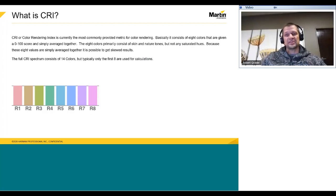CRI, or Color Rendering Index, is currently the most commonly provided metric for color rendering. It consists of eight colors given a 0 to 100 score and simply averaged together. The eight colors primarily consist of skin or natural tones, but not any saturated hues. Because these eight values are simply averaged together, it's possible to get skewed results. The full CRI spectrum consists of 14 colors, but typically only the first eight are used for calculations. LEDs typically have a CRI of 80 or more, so it is stated.